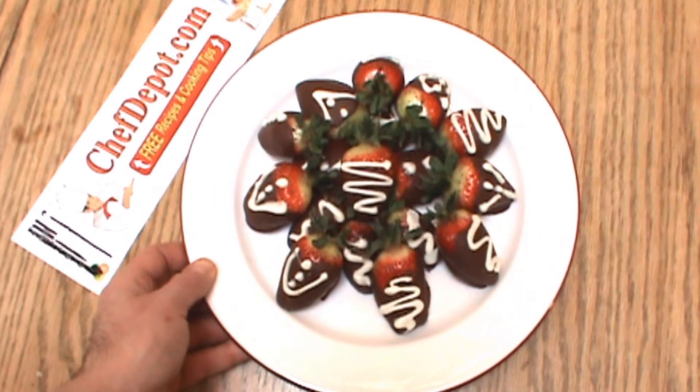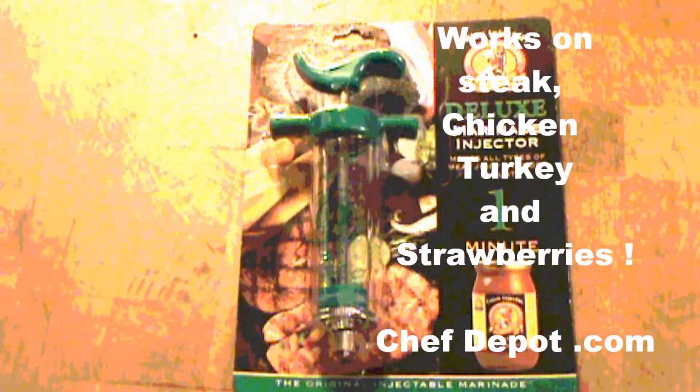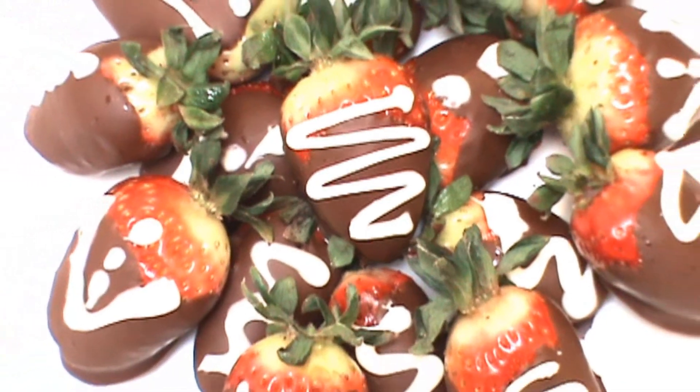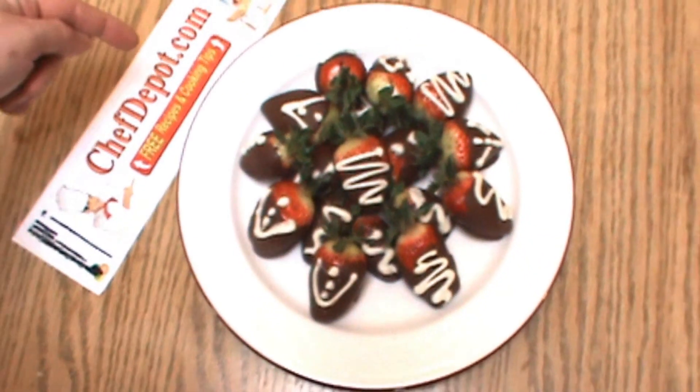The finished chocolate-covered strawberries — looking pretty nice. The Deluxe Cajun Injector. Again, that's ChefDepot.com. Visit the site.